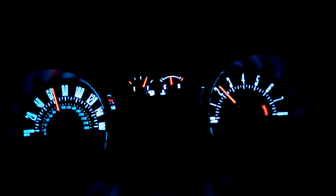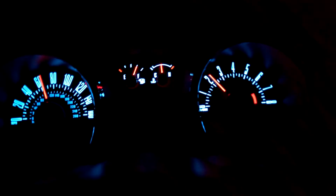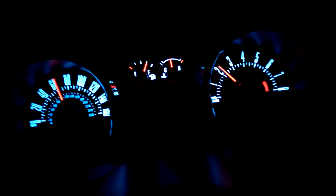Miles per gallon did go down a little bit. In town they're pretty much about the same that I found — I don't drive really far to work. Highway though, I mean I get about maybe 27, 28 now. So that's definitely gone down.